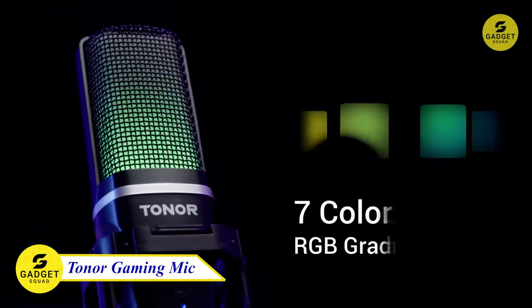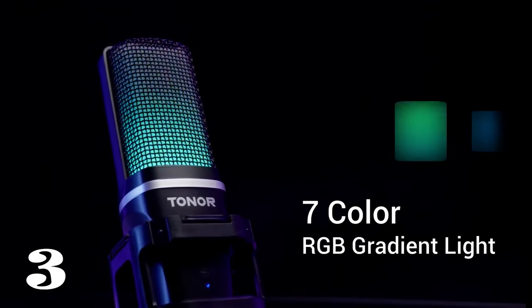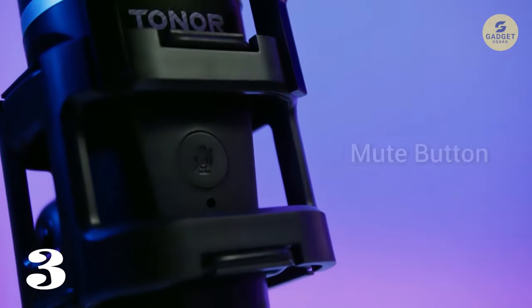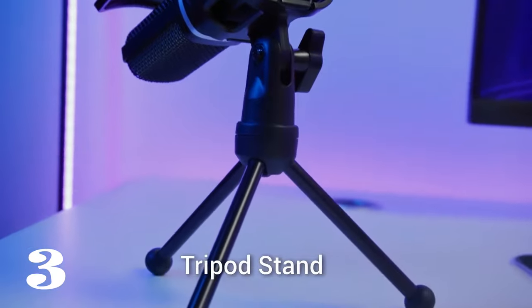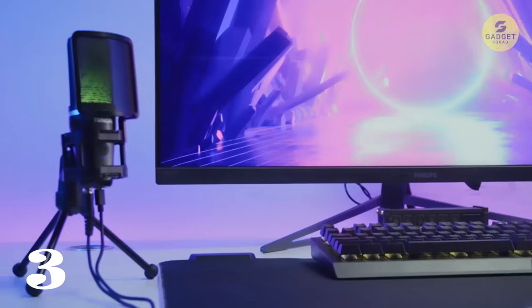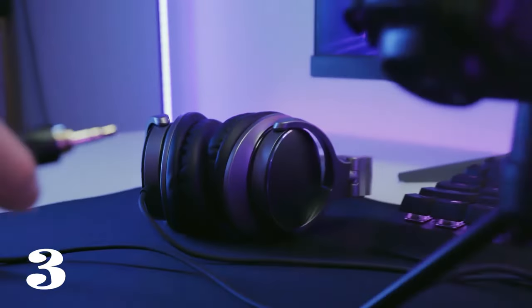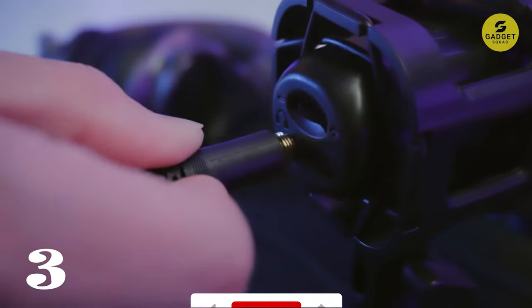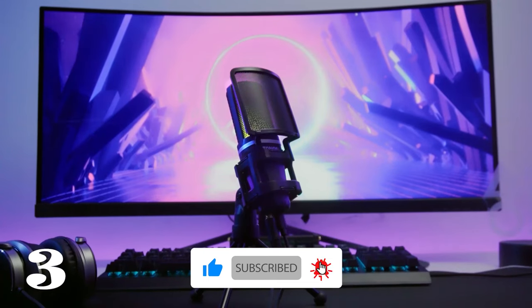If you are a gamer who is interested in starting to stream, the Toner Pro Mic is a good option to consider. Immerse yourself in premium sound quality that captures every nuance of your voice, thanks to its cardioid pickup pattern and top-notch shock mount and pop filter combo. It dials up the cool factor with dynamic RGB lights that sync with your vibes. The quick mute feature lets you take control effortlessly.